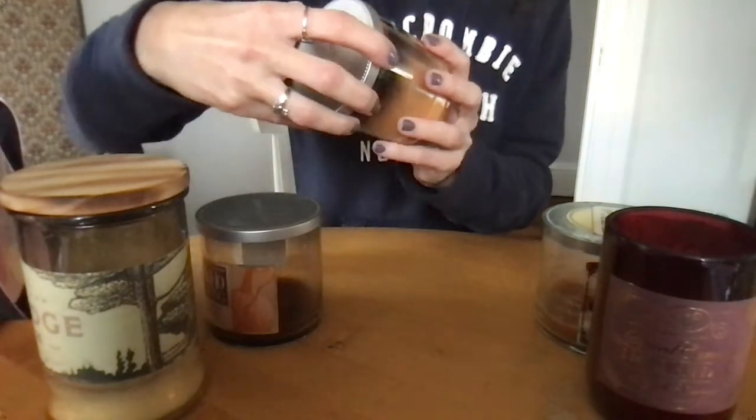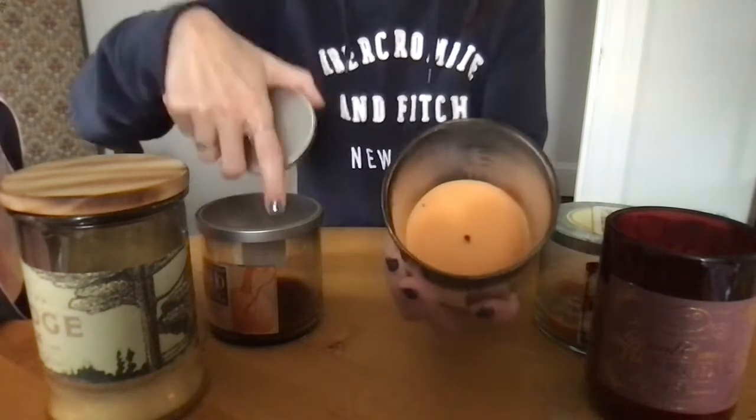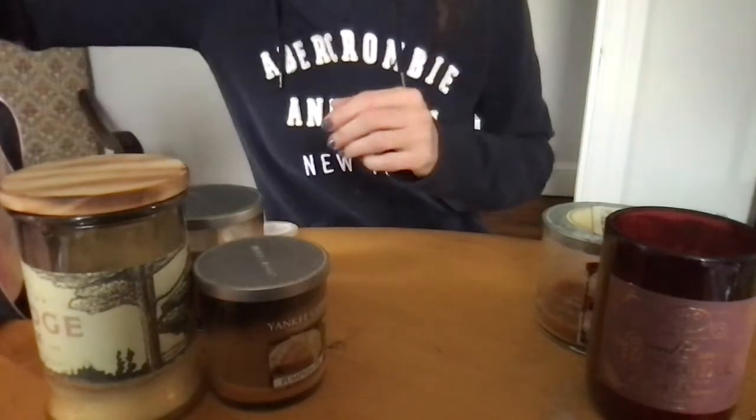Yankee Candle Pumpkin Pie — wax burned beautifully, little to no residue. Definite sooting though — Yankee Candle, take a lesson from this. Very yummy — a nice, true pumpkin pie. Not like flaying or overly pumpkin.